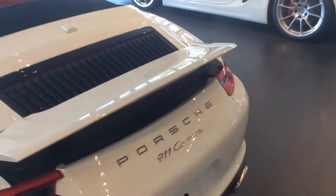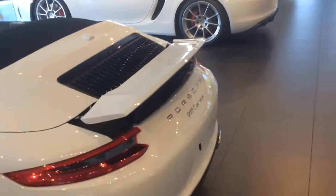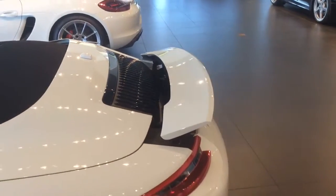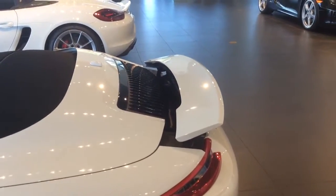You have the active aerodynamics, so your spoiler will come up on its own at 75 miles an hour and go back down below 50.